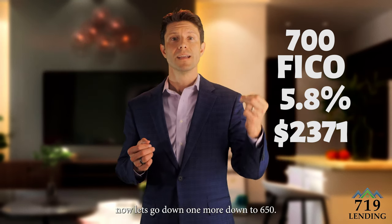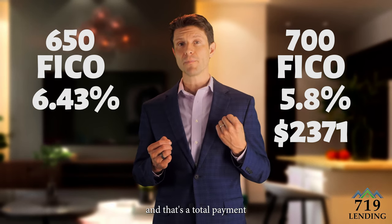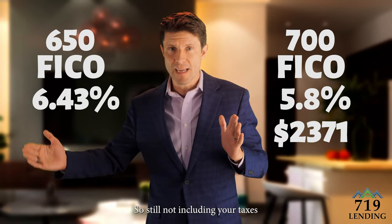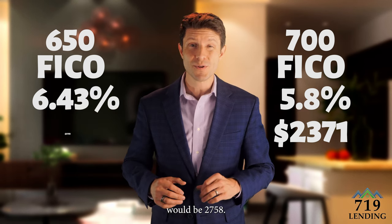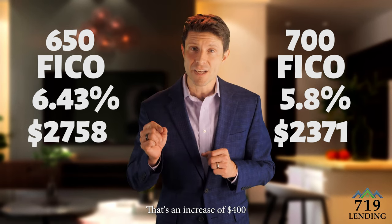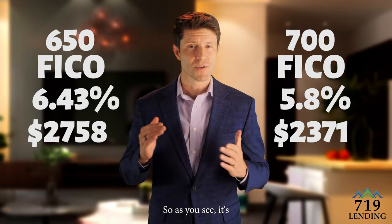Now let's go down one more to six hundred and fifty — your interest rate would be six point four three percent. That's a total payment of principal and interest — not including your taxes and homeowners insurance, which is known as escrow — of two thousand seven hundred and fifty eight dollars. That's an increase of four hundred dollars a month over the seven hundred credit score.